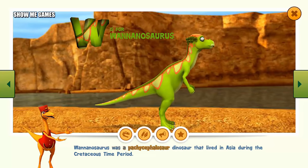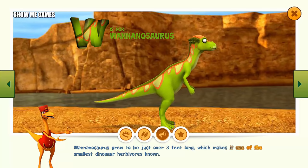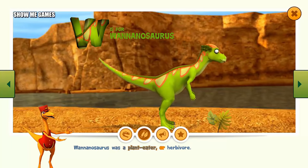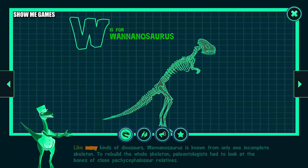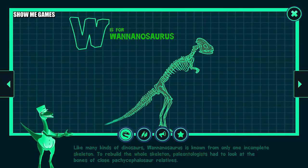Wannanosaurus was a pachycephalosaur dinosaur that lived in Asia during the Cretaceous time period. Wannanosaurus grew to be just over three feet long, which makes it one of the smallest dinosaur herbivores known. Wannanosaurus was a plant-eater or herbivore. Like many kinds of dinosaurs, Wannanosaurus is known from only one incomplete skeleton. To rebuild the whole skeleton, paleontologists had to look at the bones of close pachycephalosaur relatives.